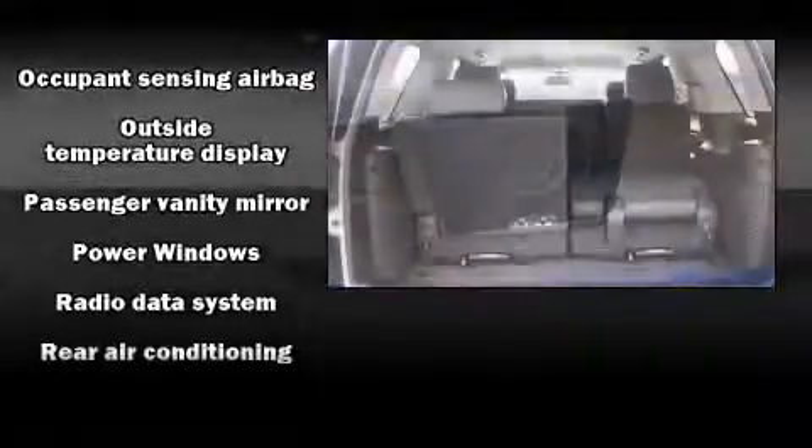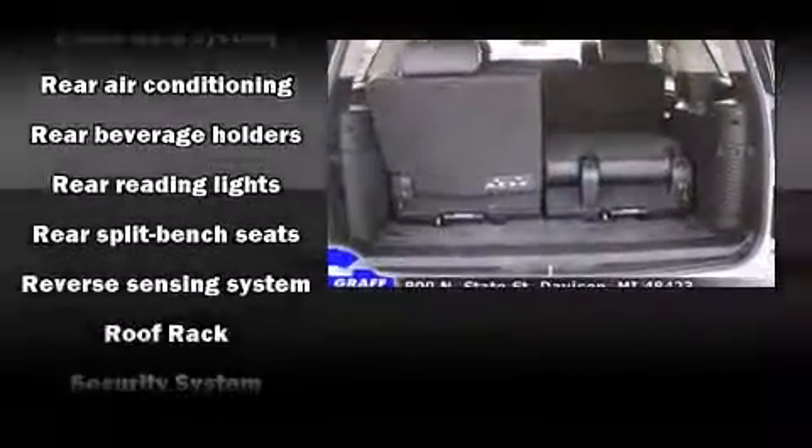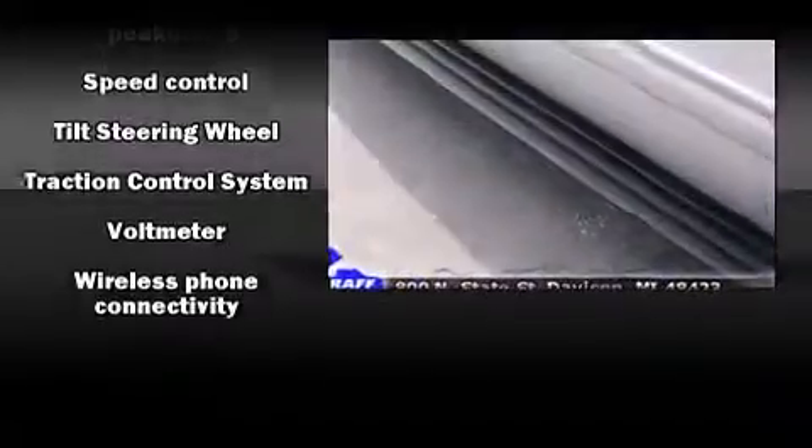Passengers are protected by various safety and security features, including head curtain airbags, OnStar, and four-wheel disc brakes with ABS. For added security, Dynamic Stability Control supplements the drivetrain.